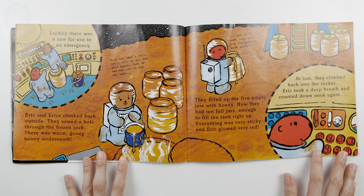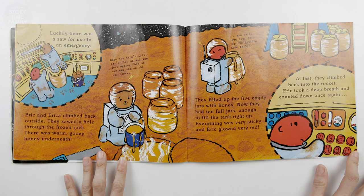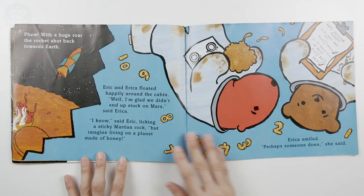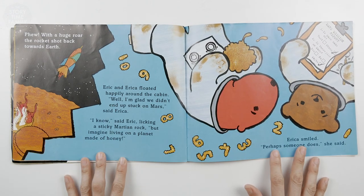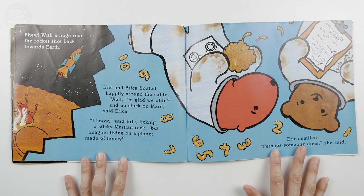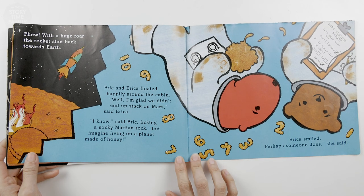Everything was very sticky, and Eric glowed very red. At last, they climbed back into the rocket. Eric took a deep breath and counted down once again. Phew! With a huge roar, the rocket shot back towards Earth. Eric and Erica floated happily around the cabin. Well, I'm glad we didn't end up stuck on Mars, said Erica. I know, said Eric, looking at a sticky Martian rock. But imagine living on a planet made of honey. Erica smiled. Perhaps someone does, she said.